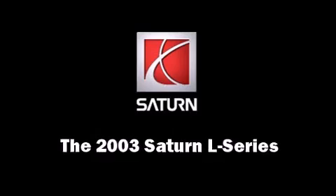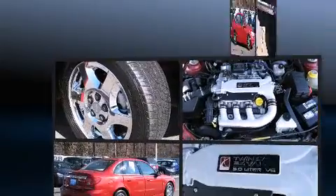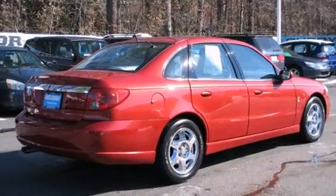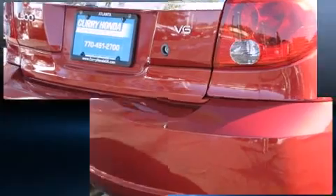The 2003 Saturn L Series. This four-door, five-passenger sedan provides exceptional value. It features an automatic transmission, front-wheel drive, and a three-liter six-cylinder engine.